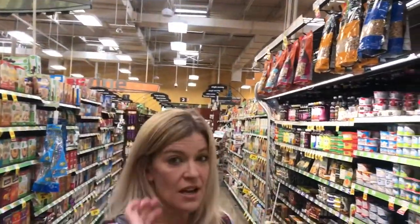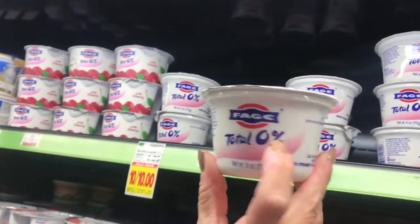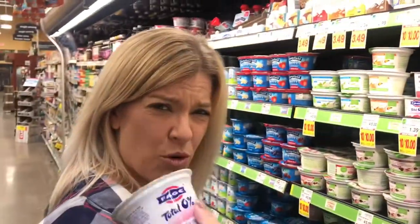Now we're down the healthy foods aisle and I find lots of stuff here. One of my favorites is Fage Greek yogurt — zero percent. I already have a ton of it in my fridge so I'm not going to buy more, but this is good stuff.